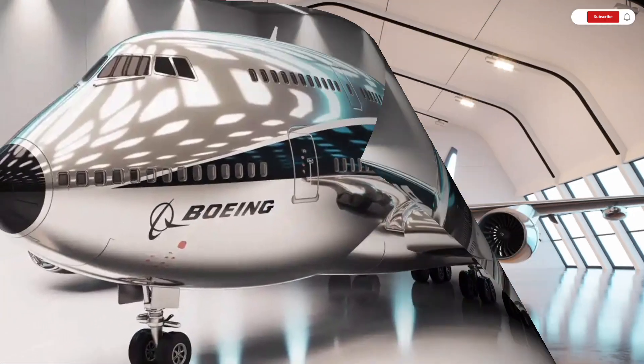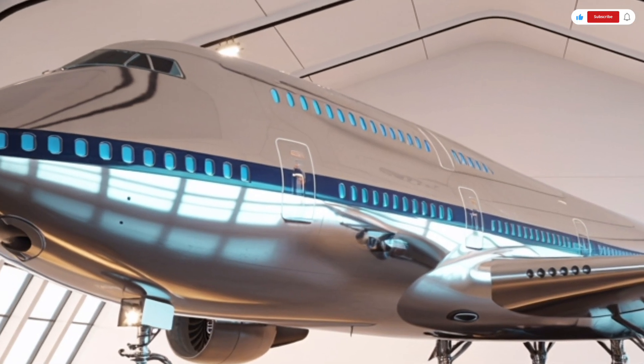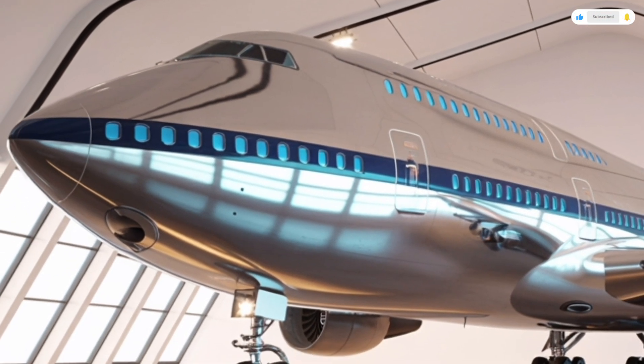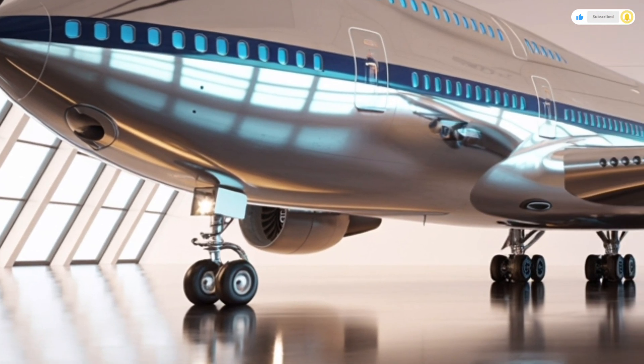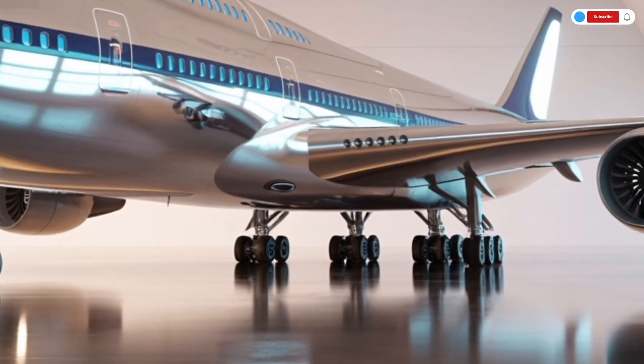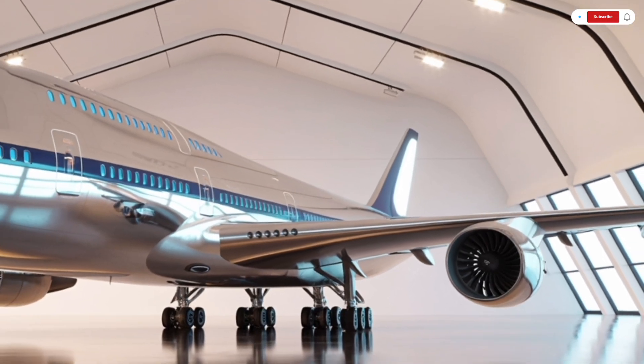The 747 has long been known as the Queen of the Skies, and with this 2026 model, Boeing has taken that legacy to a whole new level. This aircraft isn't just a redesign — it's a complete reimagination built for the modern world, combining elegance, innovation, and efficiency like never before.